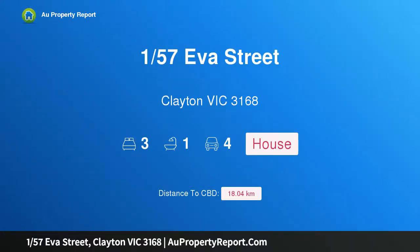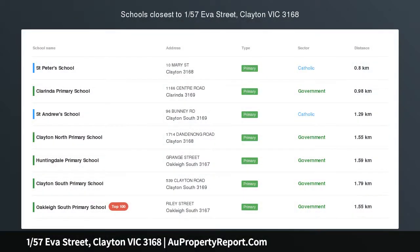I'm glad to introduce property 157 Eva Street, Clayton, Victoria 3168 — a corner gem in the very heart of Clayton, just a short walk to local shops, cafes, and the new Clayton train station.